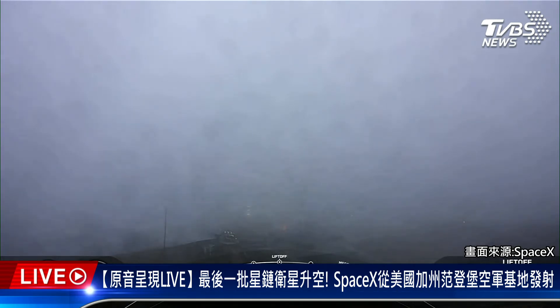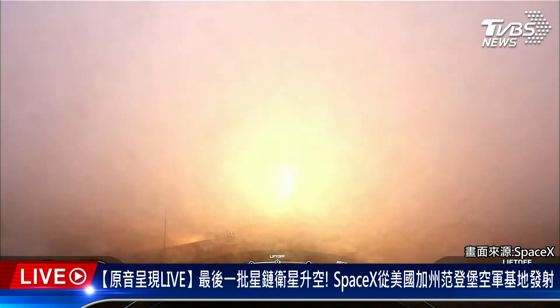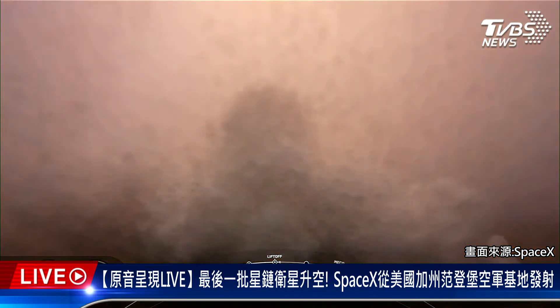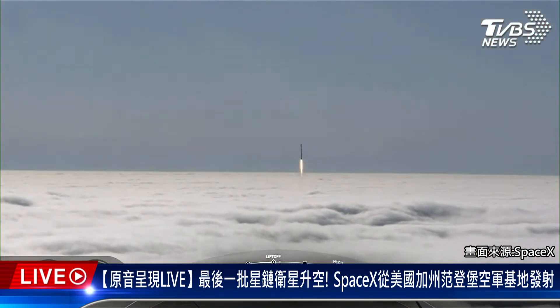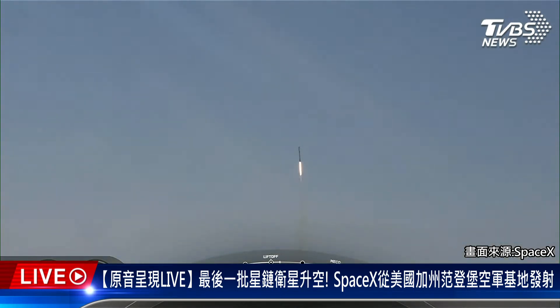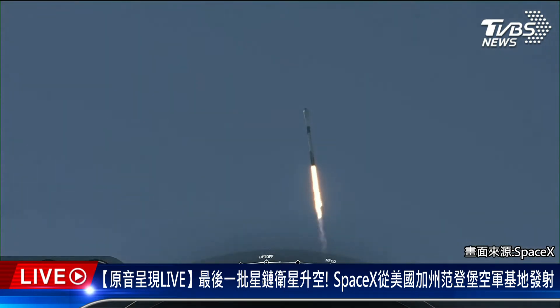Ignition. And liftoff of the Falcon 9 and Starlink. Pitching downrange. Stage 1 chamber pressure is nominal.